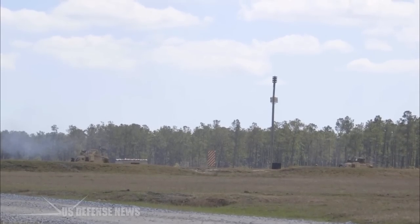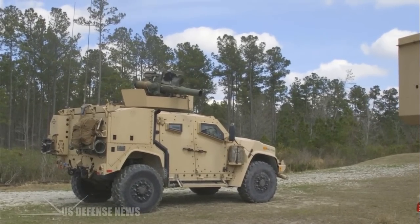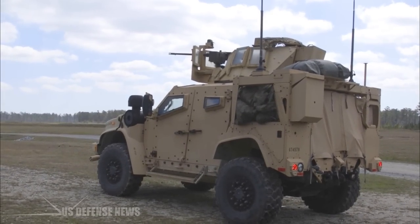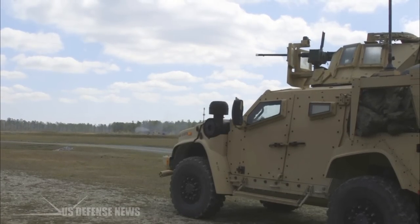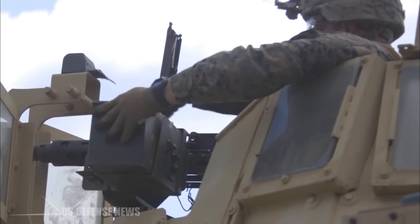The JLTV features shot detection, long-range surveillance, and silent watch power systems, as well as both visible light and IR cameras. Equipped with state-of-the-art tech, it also provides soldiers and Marines with electronic warfare devices and on-the-move battlefield situational awareness technology.